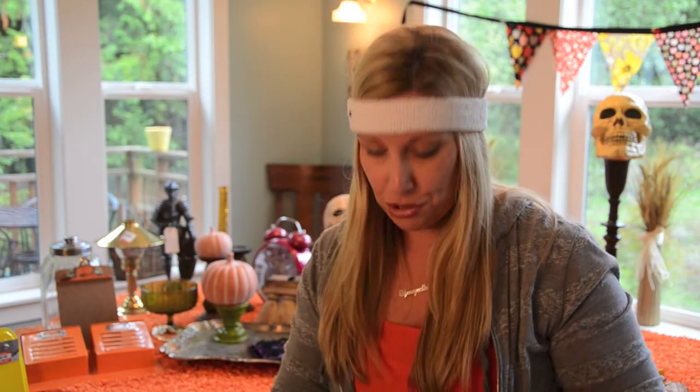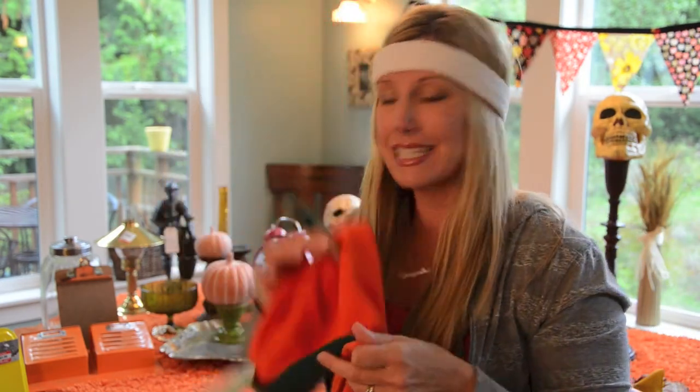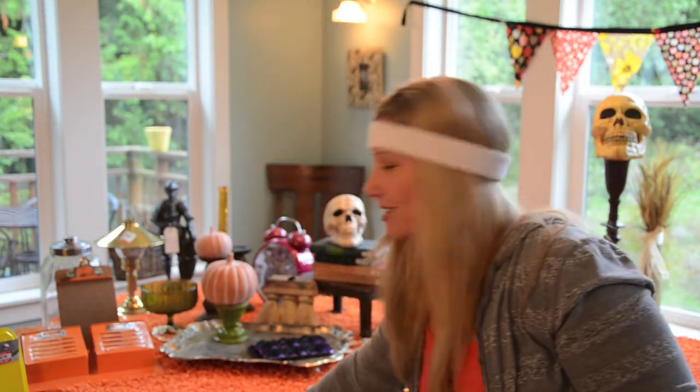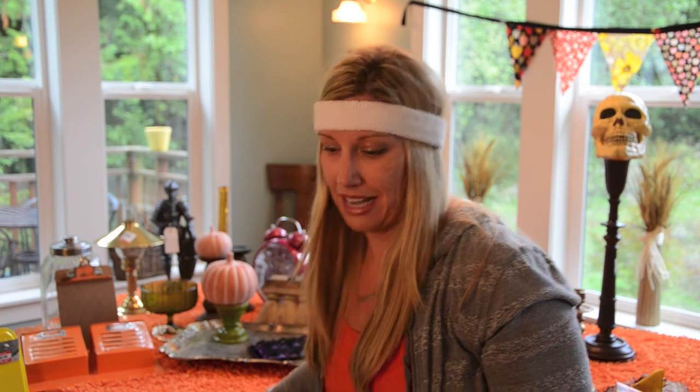My littlest, Lucy, she wants to be a pumpkin. So I found her a shirt and a hat. And do you see this fabric right here? I got this fabulous fabric. We're going to see what I can do with that as far as making her a little pumpkin — it's going to be a skirt, I don't know.